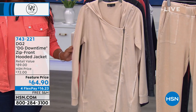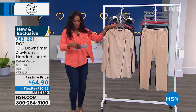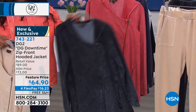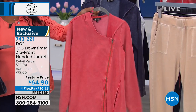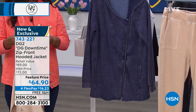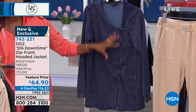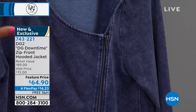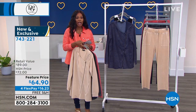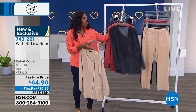The zip front hooded jacket pairs perfectly with those lounger crop pants. We've got it in sand, black — this is the one Annette is wearing — coral, and navy. In the navy you can see best how it looks like you've washed it over and over and gotten it exactly where you want it — that casual but cool look. We've got a feature price, flex pay, and free shipping.